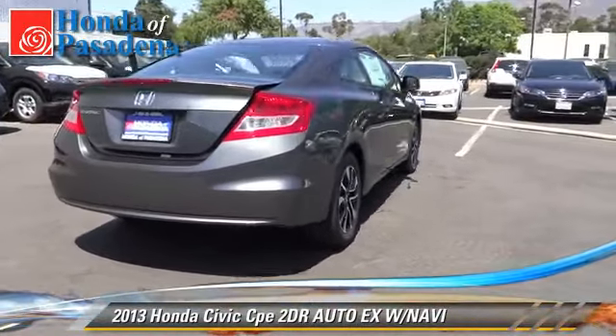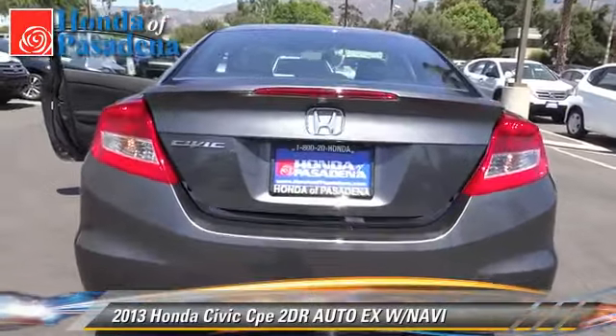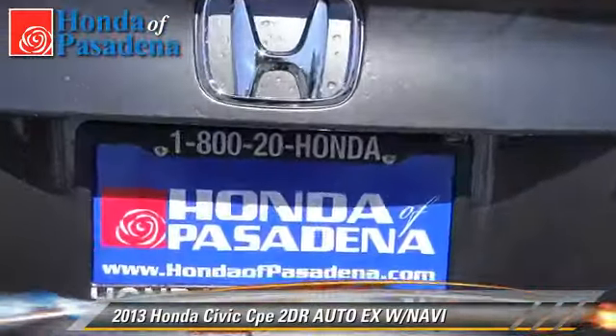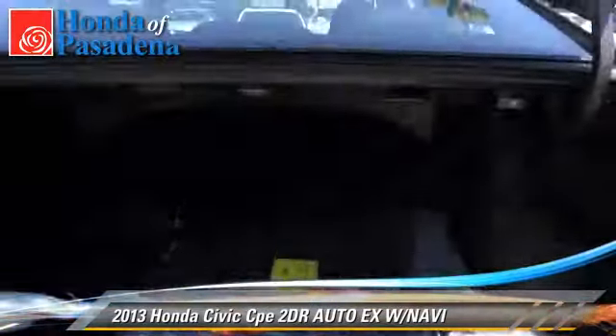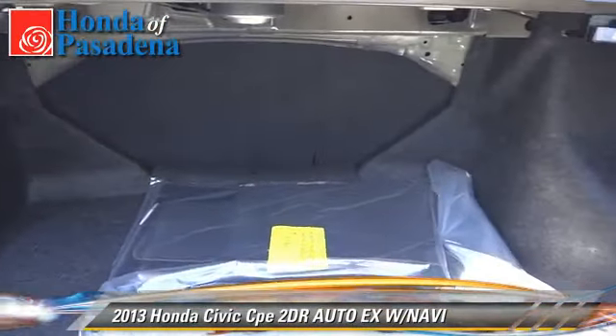This Honda features alloy wheels, moonroof, and tilt wheel. Safety features include traction control and stability control. Give us a call to schedule your test drive today.